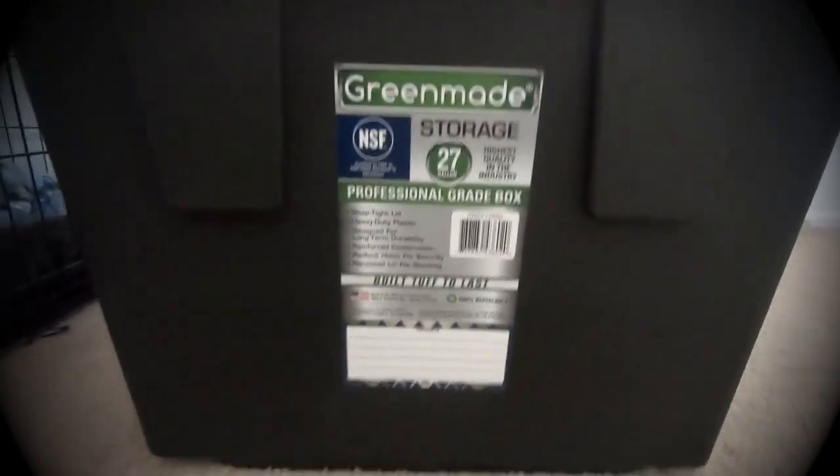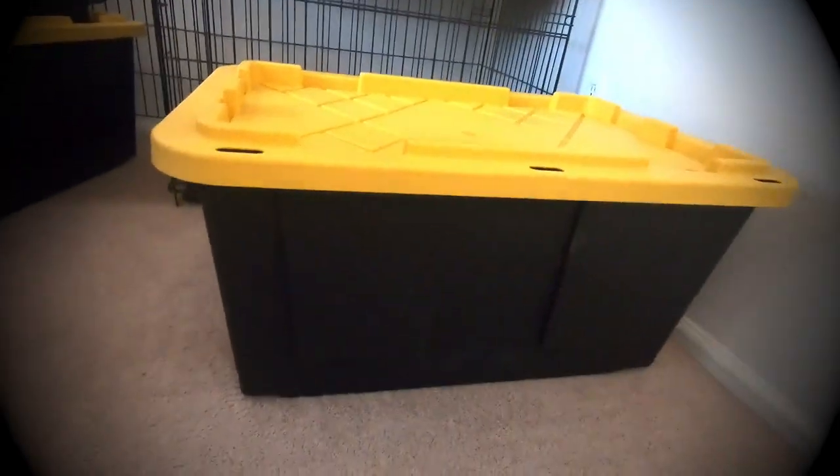These are the boxes and containers that we use. We bought them from Costco for like a few dollars. We're also bringing a heater for the tent because it's supposed to be pretty cold.